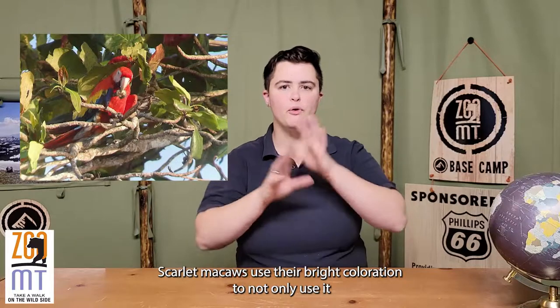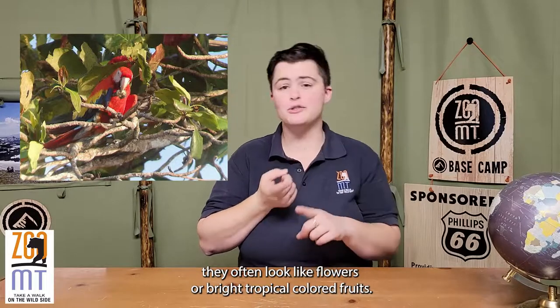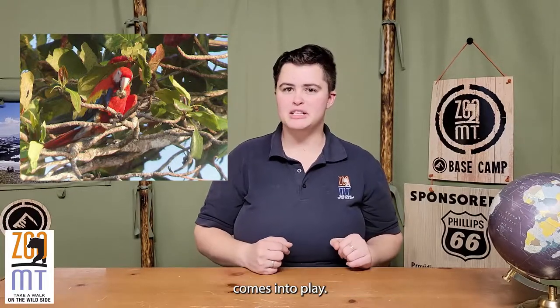In a similar way, scarlet macaws use their bright coloration not only as concealing coloration when they're seated on branches — they often look like flowers or bright tropical colored fruits — but when a predator spooks the flock, that's when their disruptive coloration comes into play.